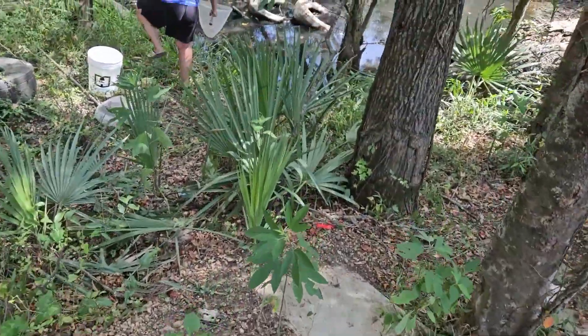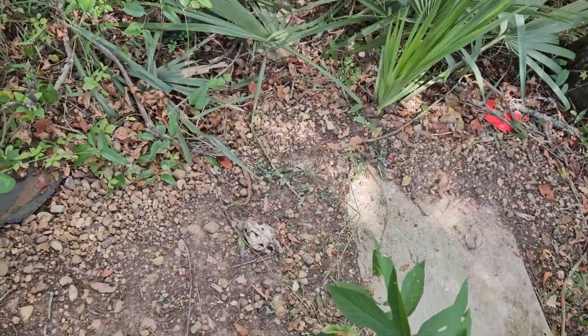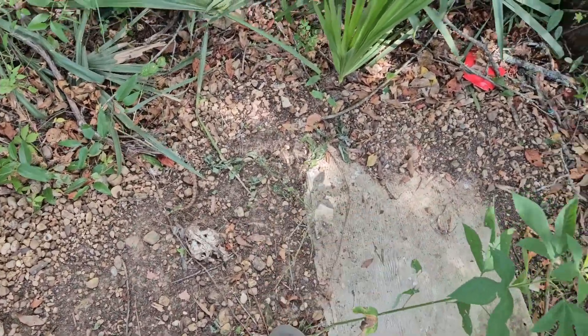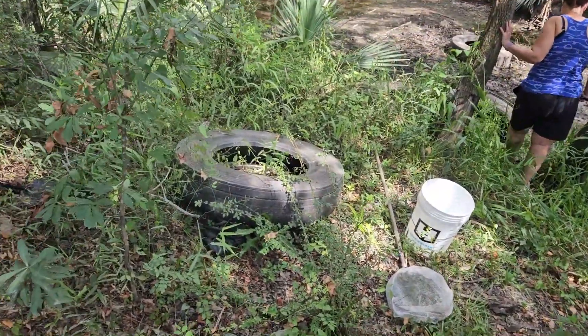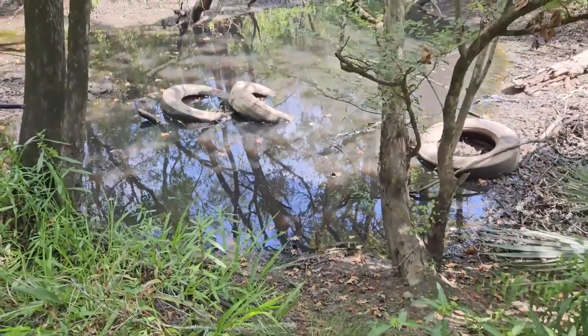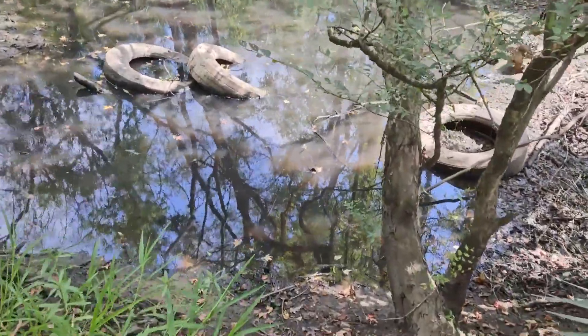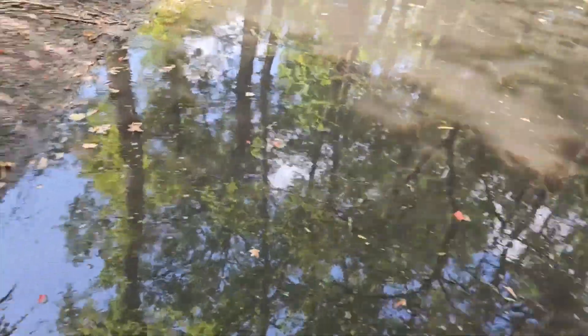We're gonna get down here and see what we can scoop out. We don't have our water shoes so we're not looking to get in this water and muck — it's probably pretty sinky anyway. There are some more dead fish there; animals are probably getting in here and scooping them out.